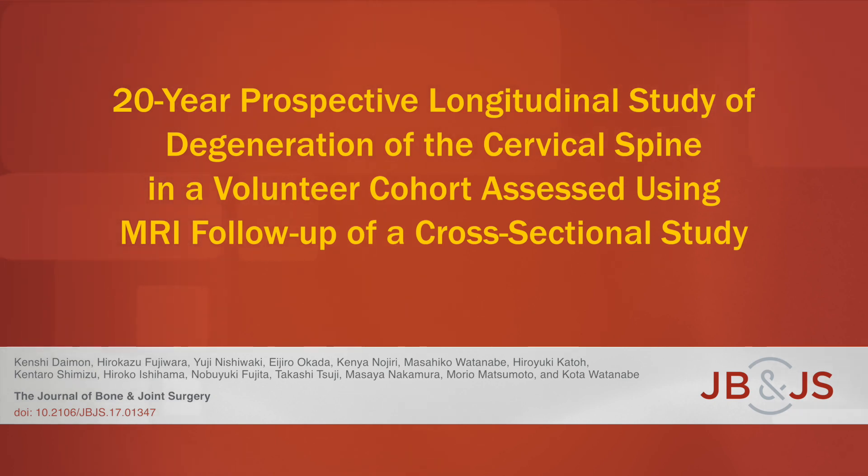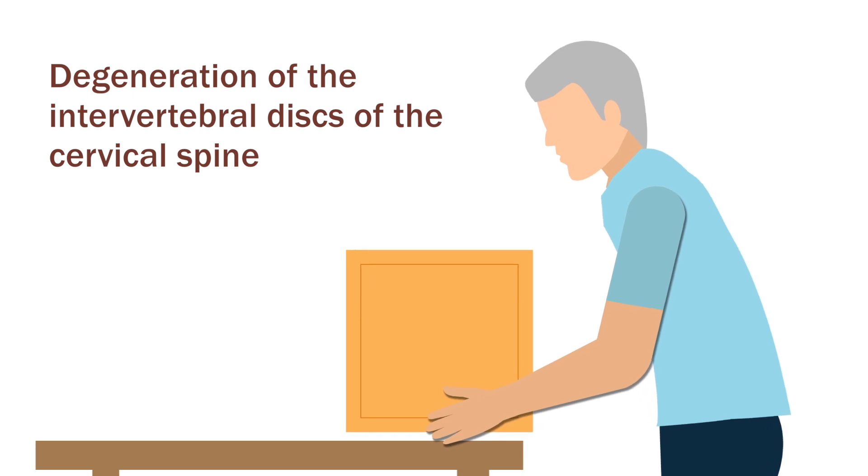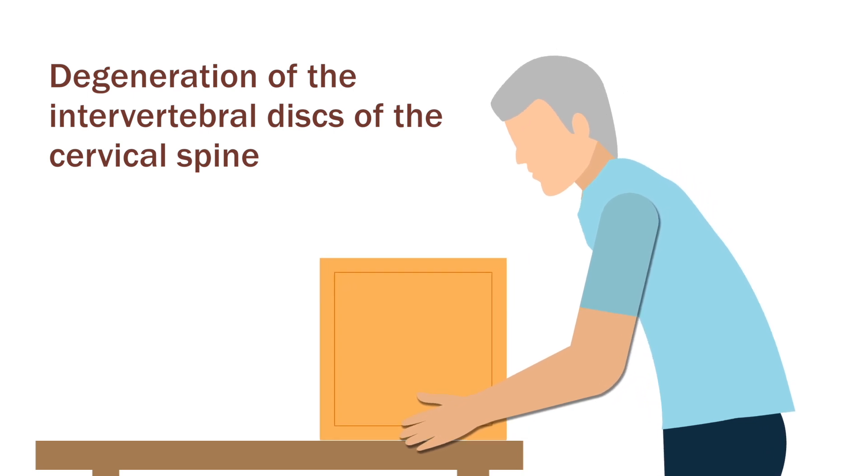This is an audio-visual representation of a study published in the Journal of Bone and Joint Surgery in 2018. Degeneration of the intervertebral discs of the cervical spine is thought to be associated with symptoms such as neck and shoulder pain.